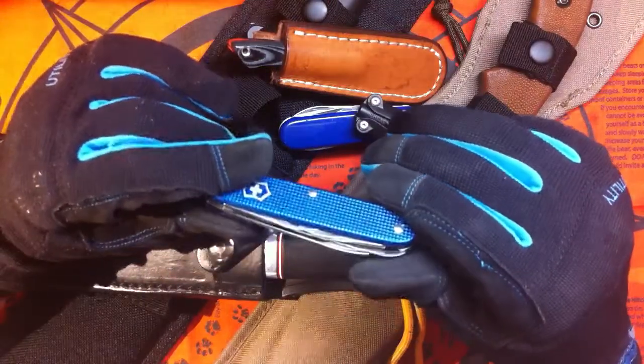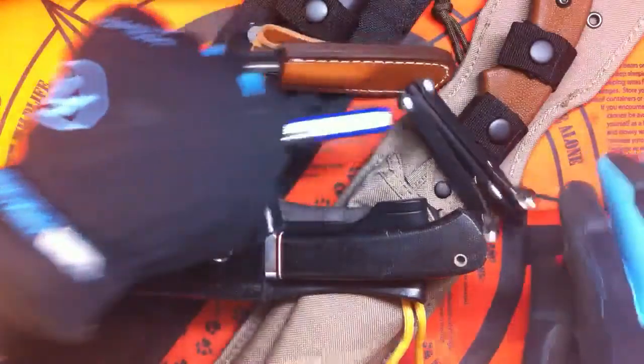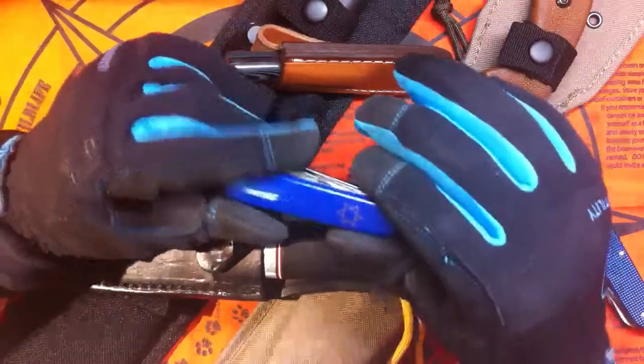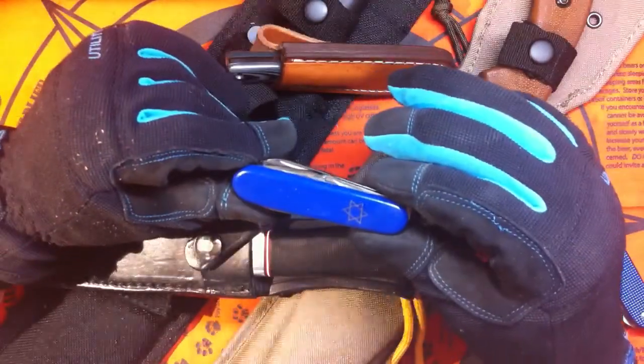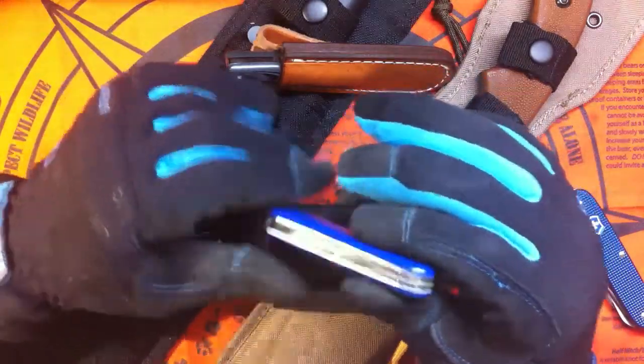Got my first Swiss Army knife. Look at that beauty. I won't open it in the gloves — the gloves is a surprise, you'll see. Really beautiful piece, Swiss Army knife. Then actually my friend Scotty — really awesome guy — Scotty Lobo gave me this little thing as a gift. Really appreciated, man, you're a great guy.